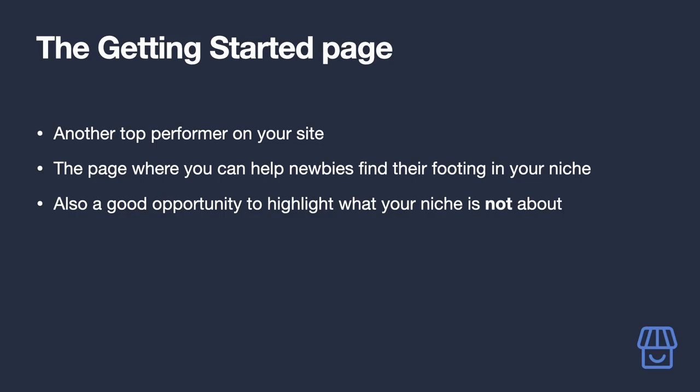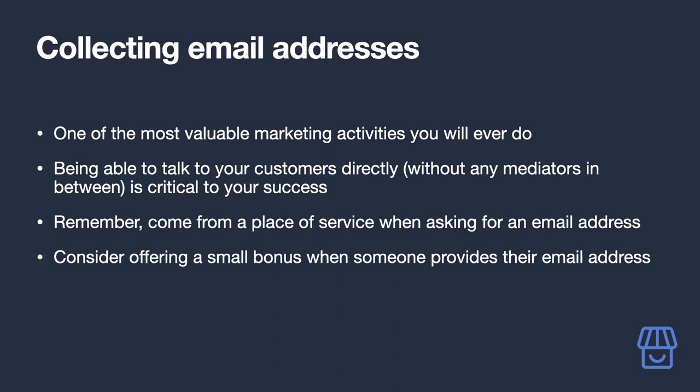Now let's talk about email. One of the most valuable marketing activities you'll undertake is building an email list. Being able to directly communicate with your audience and bypass intermediaries like social media platforms and marketplaces is gold. You need to earn that email address, so a good place to ask for them is at the end of your content, and don't forget to add it to the bottom of your Getting Started and Resources pages.